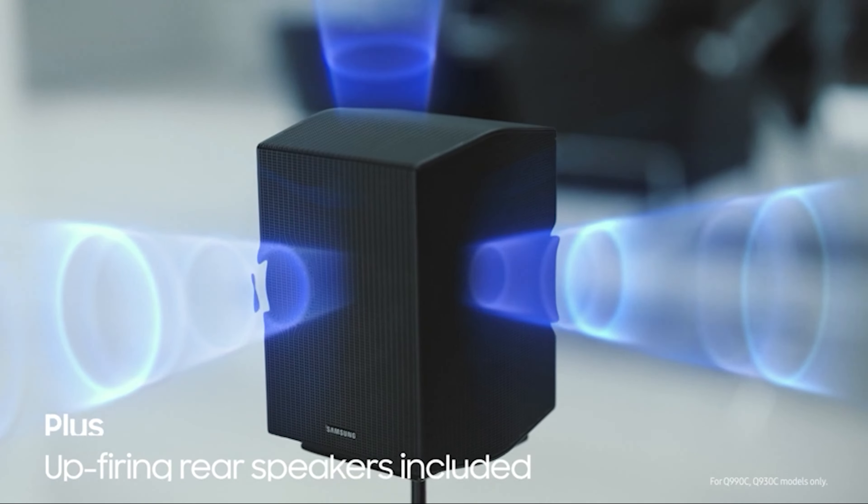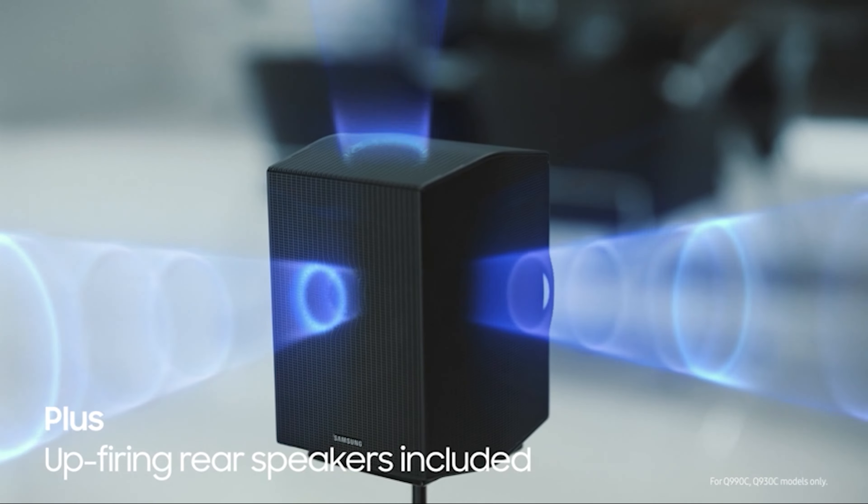Just make sure to follow our links if you want to get the latest discounts and the best prices. Let's dive into the best soundbars under $500 right now.